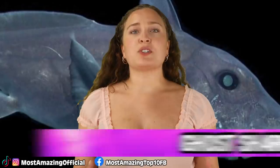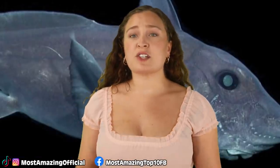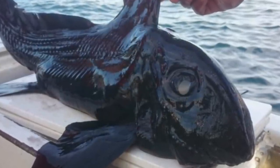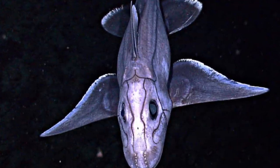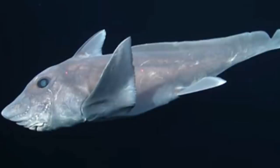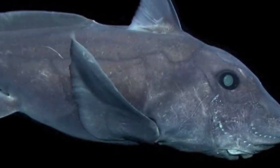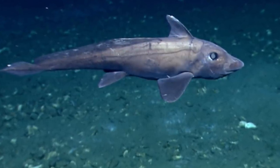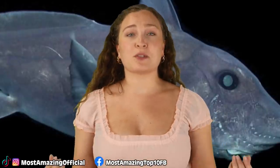In our number 7 spot today we have the Ghost Shark. These guys are also commonly referred to as Ratfish or Spookfish, and their closest living relatives are sharks and rays, but their last common ancestor lived with them around 400 million years ago. Ghost sharks were once abundant and diverse, but throughout the years that has changed greatly, and they are now mostly confined to deep water. They prefer to live around 2,600 meters or 8,500 feet deep, and they have elongated bodies with bulky heads. They grow to be around 150 centimeters or 4.9 feet, and their skeletons are made of cartilage. They don't have scales and instead have smooth skin, and they range in color from black to a brownish-gray. These guys use electro-reception to find their prey, which is the ability to perceive natural electric stimuli, and they also have a venomous spine in front of their dorsal fins, which acts as a form of protection.